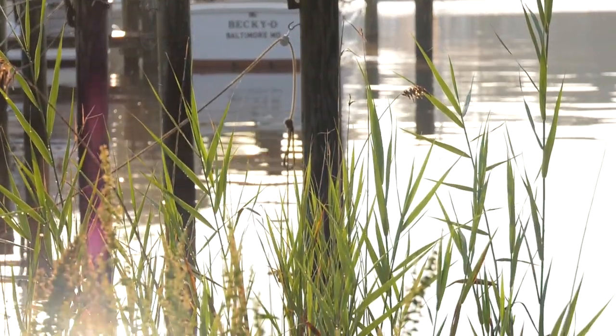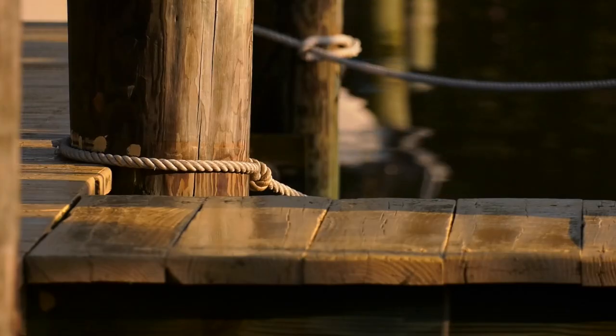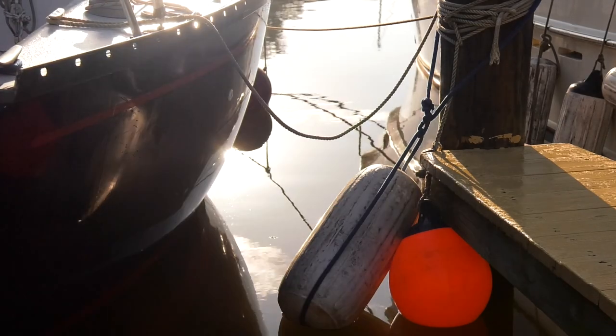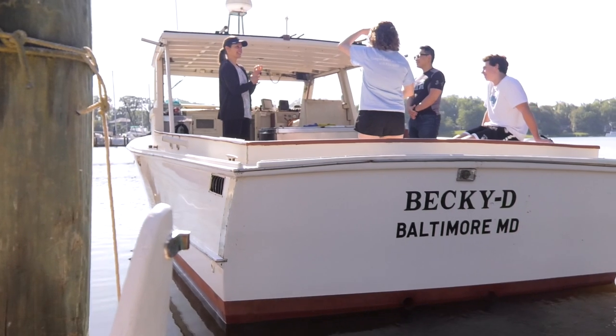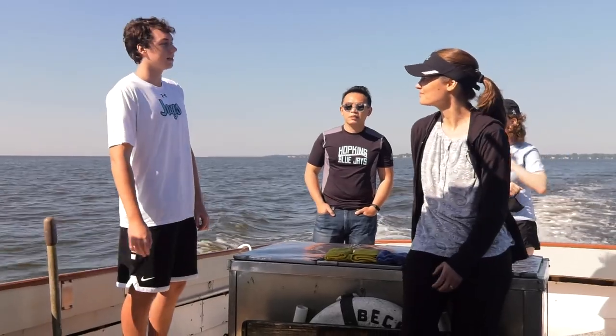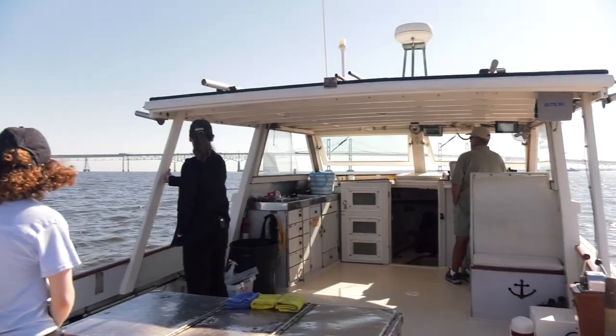Water is one of our most important natural resources. We need to protect the water and the water quality. My name is Sarah Preheim. I am a microbial ecologist at Johns Hopkins University. I study the microorganisms that are changing the chemistry of the water.